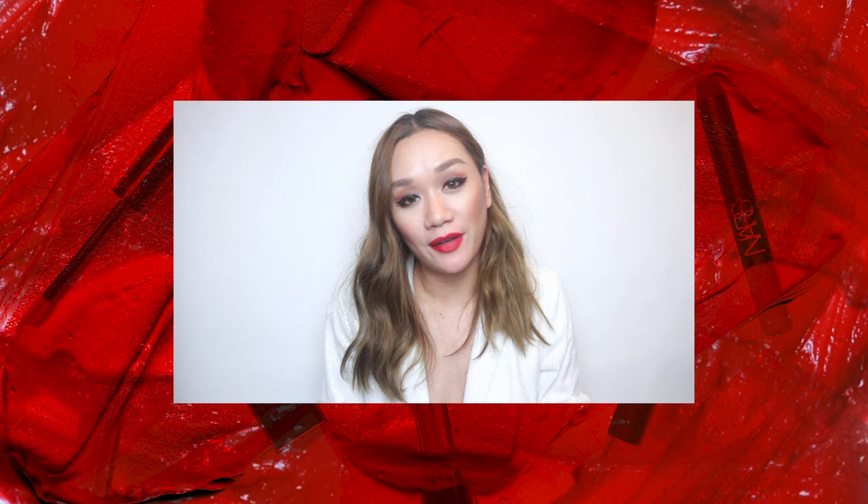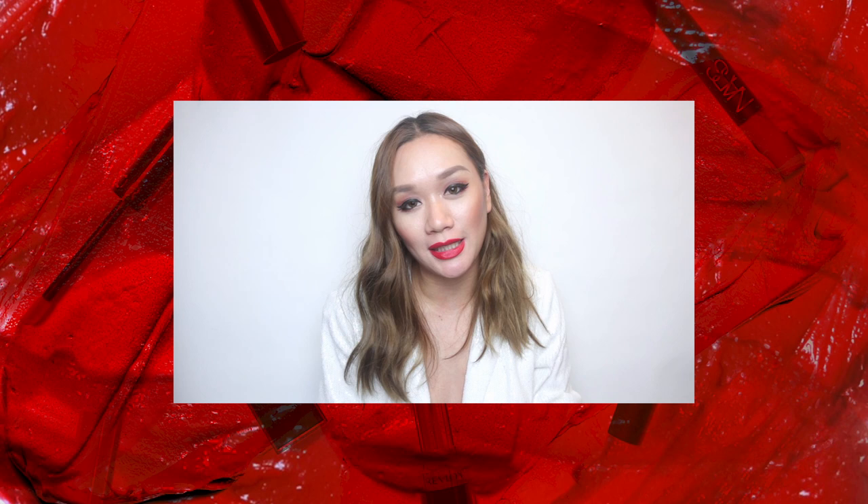Hey everyone! I am Min and welcome back to the Icon Asia channel. I am a huge fan of matte lipsticks and red is my definite go-to color of choice when it comes to rocking a classic and bold lip.